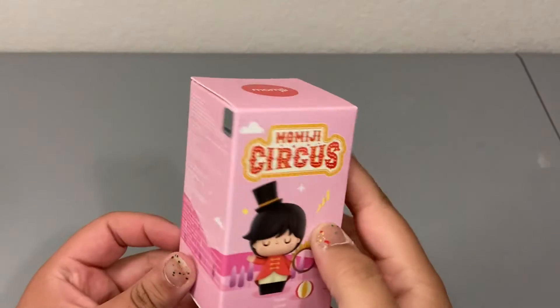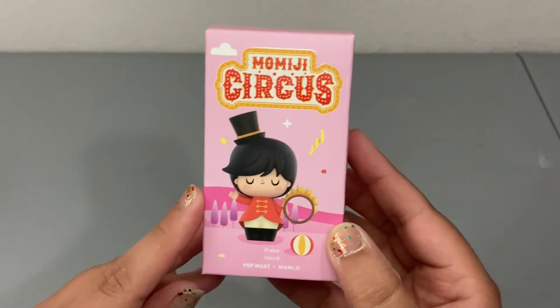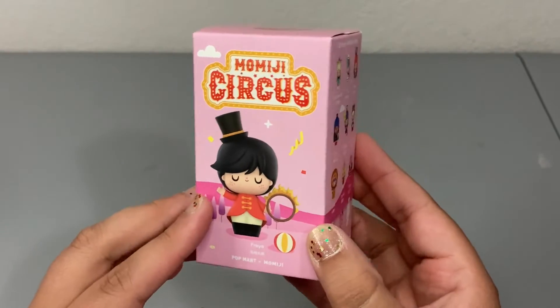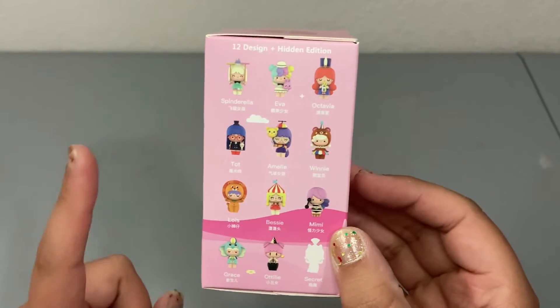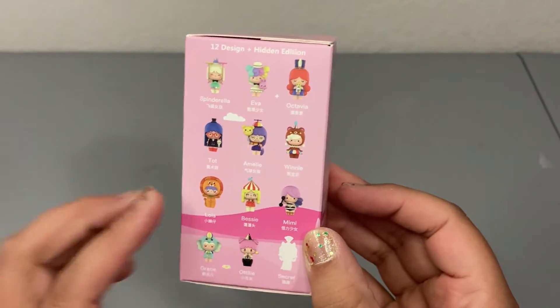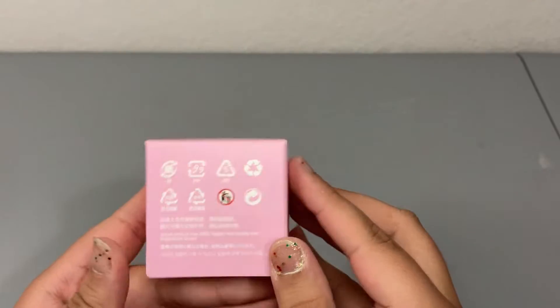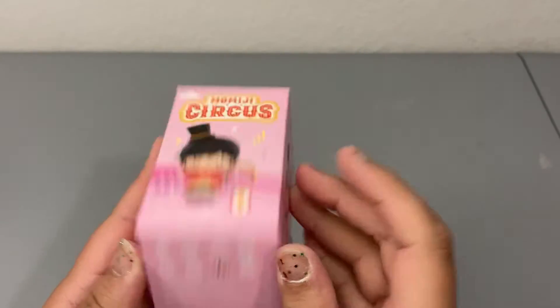We'll go ahead and take a look at the box real quick before we open them. Here is the front — it just says Momiji Circus. It does have one of the figures you can get, and the side of the packaging shows the other 11 designs as well as a secret here at the bottom. The rest of the box gives you some more detail, and the bottom lets you know that this packaging is recyclable.